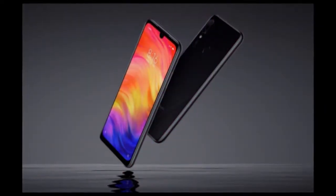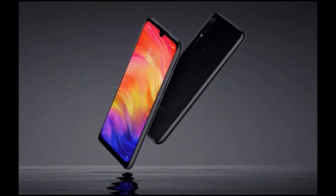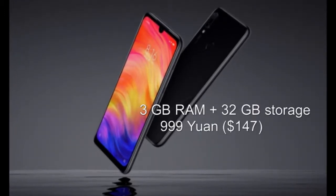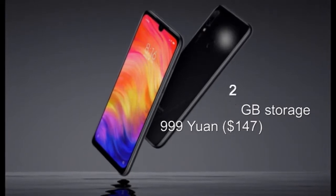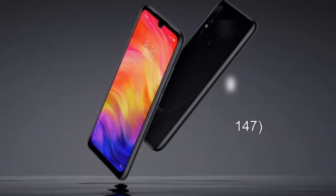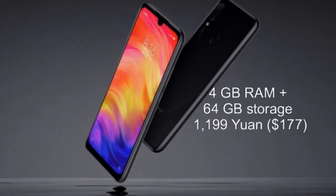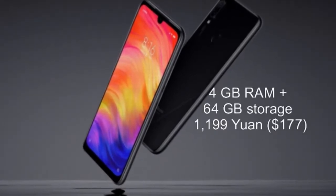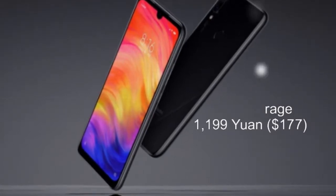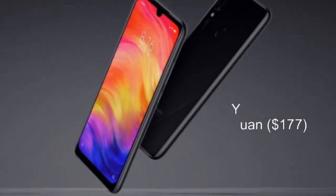Here are the color variants and pricing of the different variants of the Redmi Note 7. The 3GB RAM plus 32GB storage variant is priced at 999 Yuan, approximately $147. The 4GB RAM plus 64GB storage variant is priced at 1199 Yuan, approximately $177.